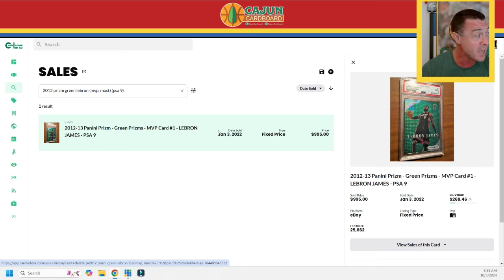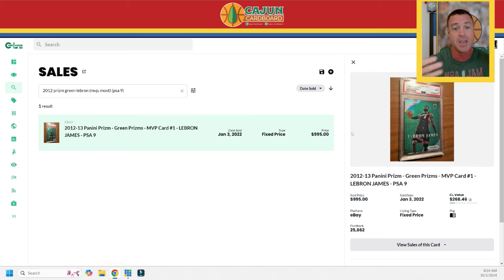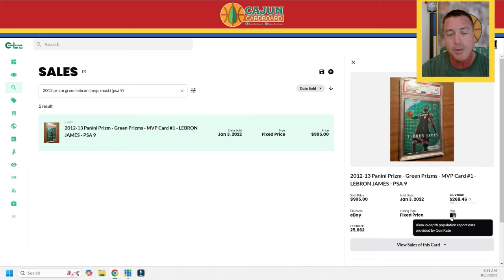You can't just take the only comp in history of this card in PSA 9 from 2022 and say that's the value. That $995 is helpful as a reference, but there's another thing we have to look at. Card Ladder does a great job of letting you know whether the card sold at auction or fixed price, and what platform. This was a fixed price sale on eBay for $995. You'd almost always rather it be an auction — an auction gives a more accurate reflection of true market value, since anyone in the world can bid. A fixed price is just one seller and one buyer, so you never really know. We don't have an auction option here, so this is all we have.